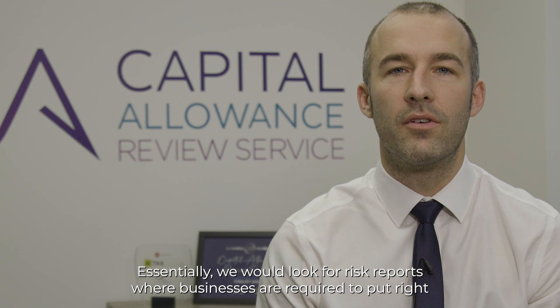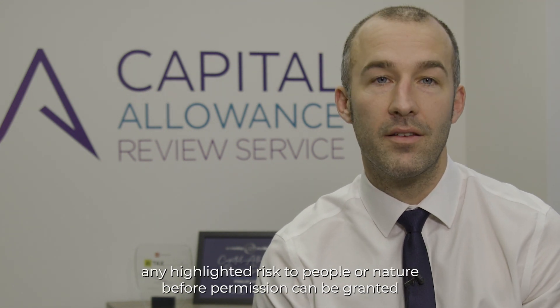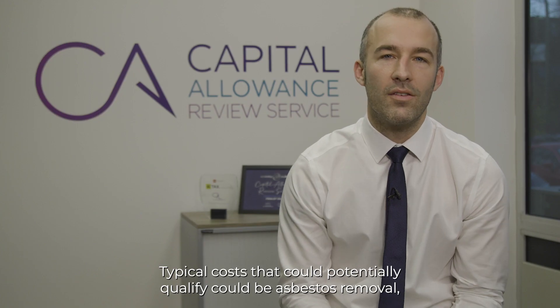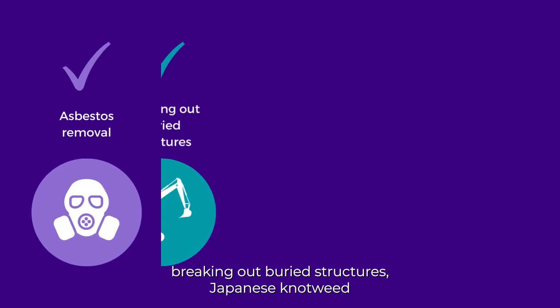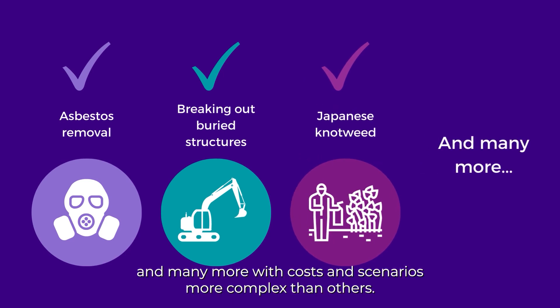Essentially, we would look for risk reports where businesses are required to put right any highlighted risk to people or nature before permission can be granted for the development. Typical costs that could potentially qualify could be asbestos removal, breaking out below-ground structures, Japanese knotweed, and many more, with costs and scenarios more complex than others.